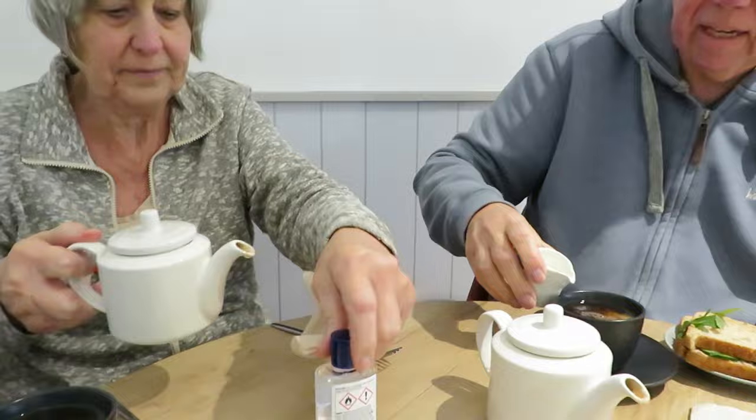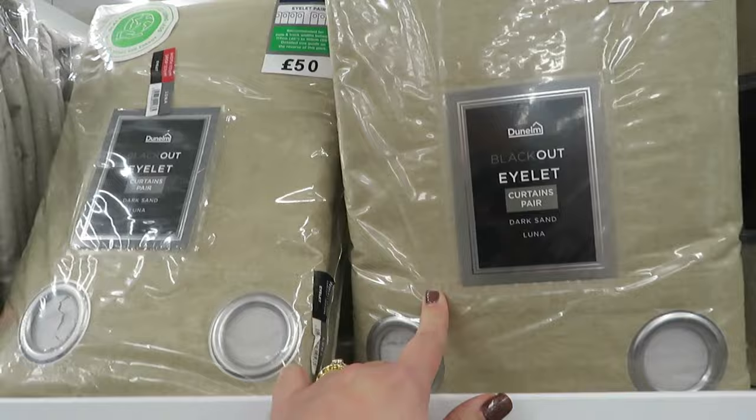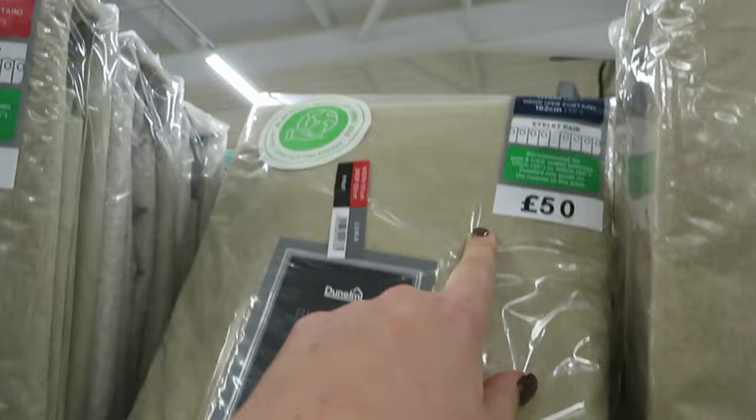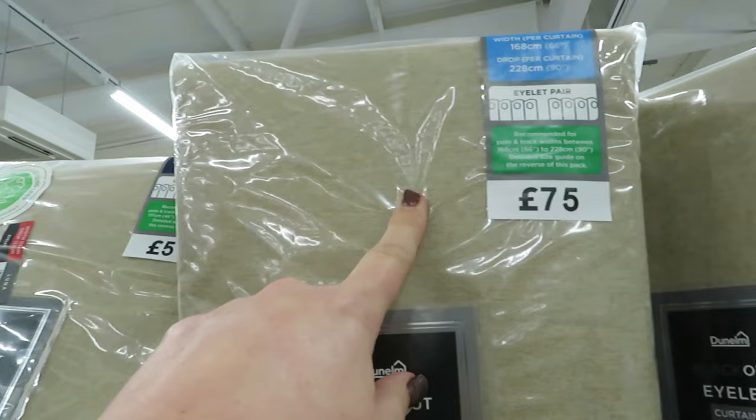I like these — 20% off. The trouble is I don't need a 90 drop, I don't need a 54 drop, and I don't want a 72 drop. I want one that's longer than 72 but shorter than 90. I don't think I'm going to find it.